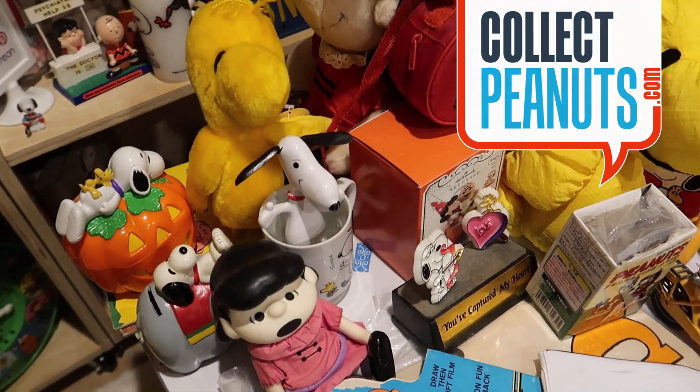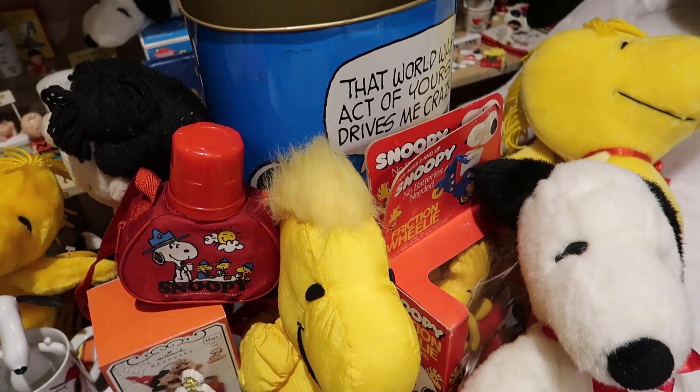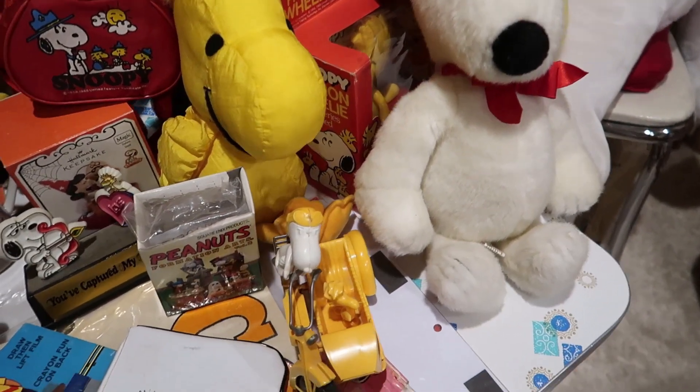Hello fellow Peanuts fans, I'm Karen from CollectPeanuts.com here to show you this big haul from a toy show over the weekend. Let's get started!